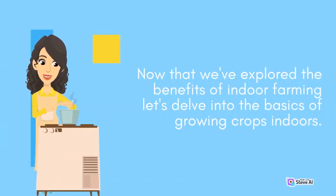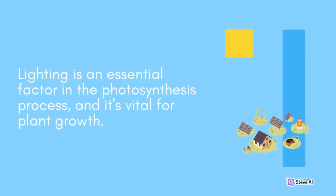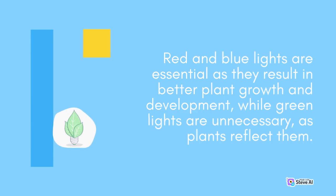Now that we've explored the benefits of indoor farming, let's delve into the basics of growing crops indoors. Indoor farming requires three essential components: lighting, nutrients, and a growth medium. Lighting is an essential factor in the photosynthesis process and it's vital for plant growth. However, indoor environments typically lack adequate natural light, requiring growers to provide artificial lighting. LED lights are a popular choice for indoor farmers because they emit specific wavelengths ideal for plant growth. Red and blue lights are essential as they result in better plant growth and development, while green lights are unnecessary as plants reflect them.